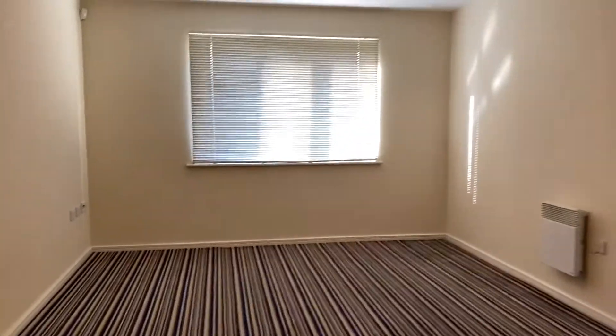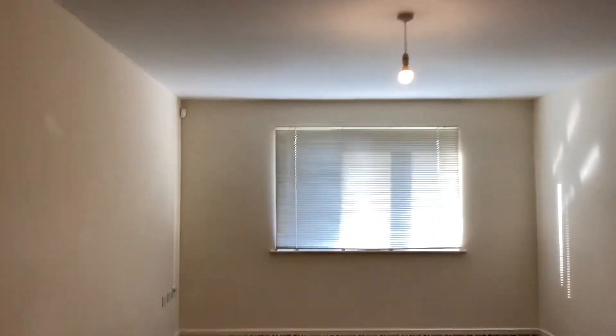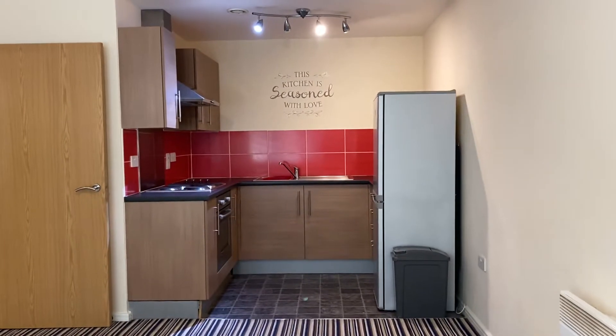Going to the living room now. So this is the living room. We're all electric heated on this apartment, double glazed. This living space is integral to the kitchen. And that's the kitchen.